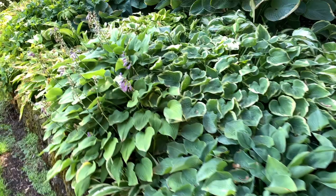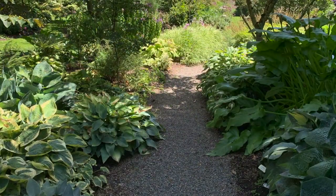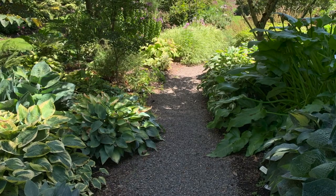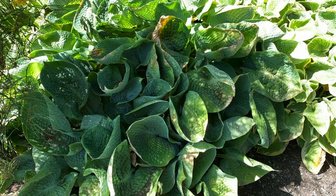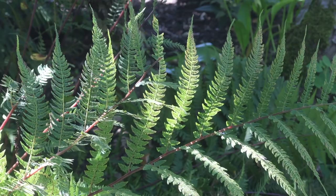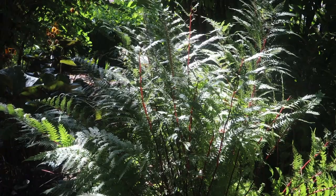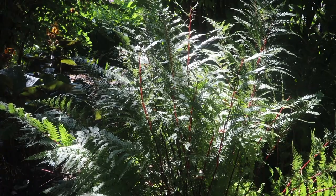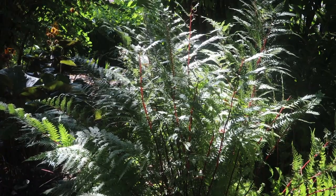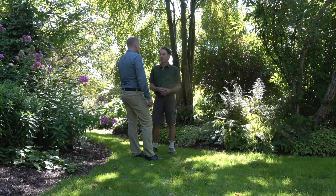The soil needs oxygen — adding compost and wood mulch keeps it really light. The fibrous root systems of many shade plants, especially ferns, need all of that air space to be successful. Decomposed wood chips or decomposed leaves are the best mulch, as opposed to bark dust, which decomposes without adding much to your soil.